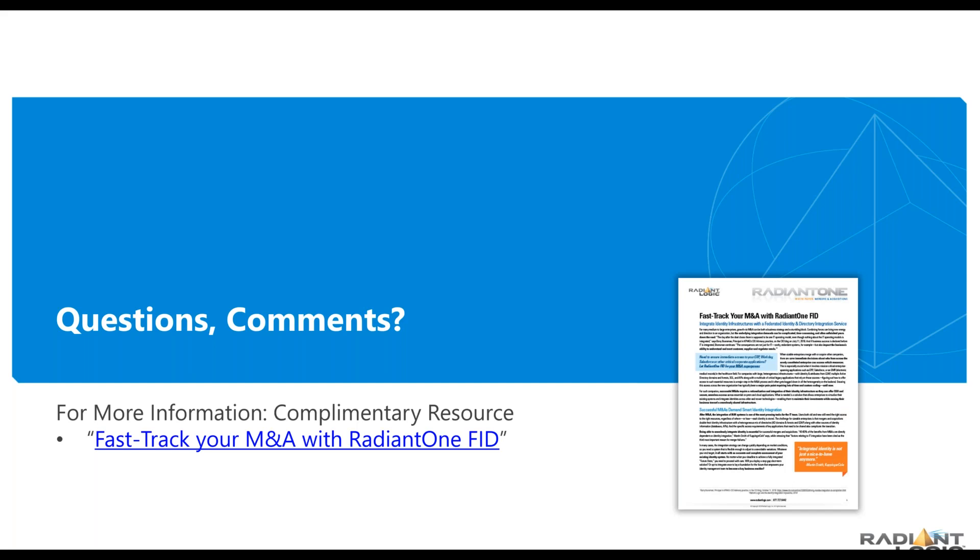We're right at the top of the hour now. I'm going to go ahead and open this up for questions submitted into the chat session. We are also sending out a 'Fast Track Your M&A with Radiant One FID' white paper to everyone who attended today's webinar, along with the recording and the slides — both Jason's and my own. I highly recommend you take the 10 to 12 minutes of Jason's presentation and go through it again. Listen to the benefits he saw immediately and the impact Radiant Logic had. If that doesn't convince you to have a follow-up conversation, I don't know what to say.